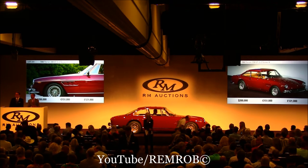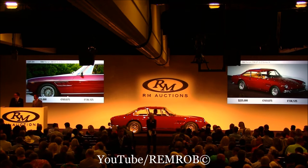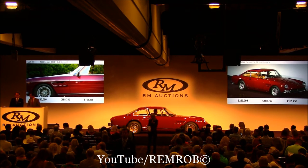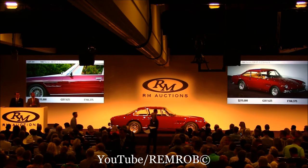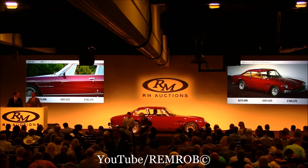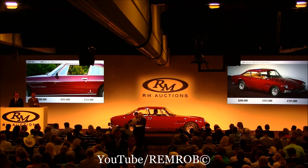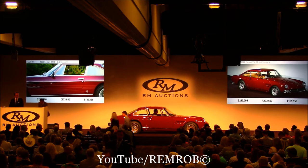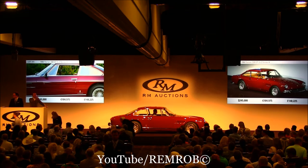$225,000. Do I have $250,000 now? I've got $225,000. Do I have $250,000, Stephanie? $250,000 — nothing coming in now. $240,000, thank you. $245,000 I have. $250,000, thank you. $250,000 and $525,000 again.